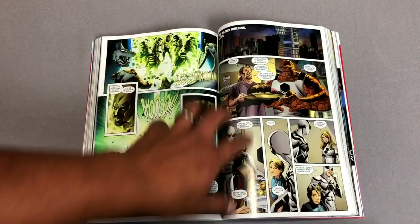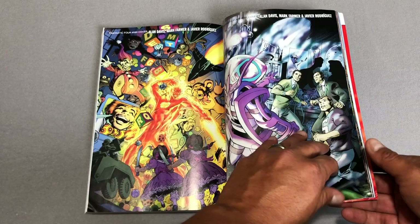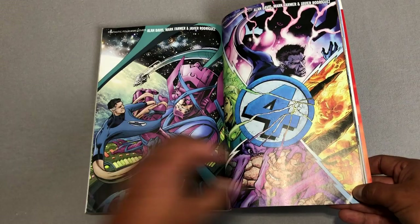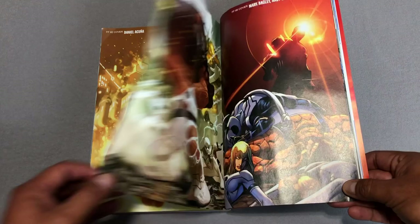Now let's check out the cover gallery. This is what he does in all his books — all the covers are back here, and I love that about it. These are all done by Alan Davis. That's cool. There's the cover to the volume, and there's Steve Epting's FF covers, and Daniel Acuña. And of course the variants. I really like that Doctor Doom cover by Arthur Adams — that's nice.